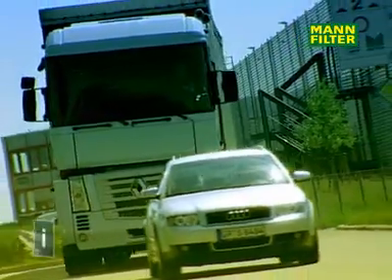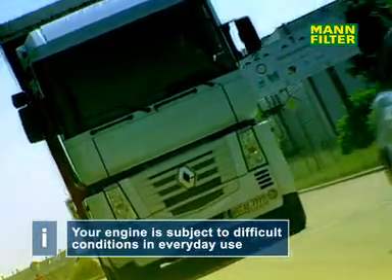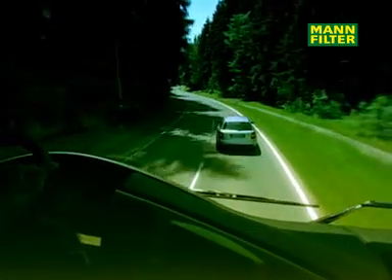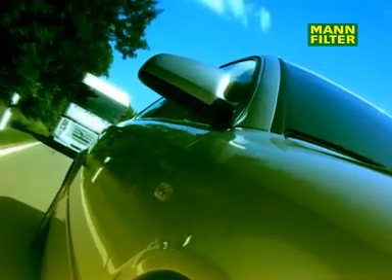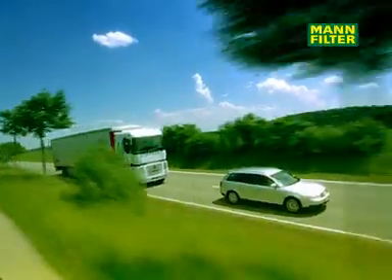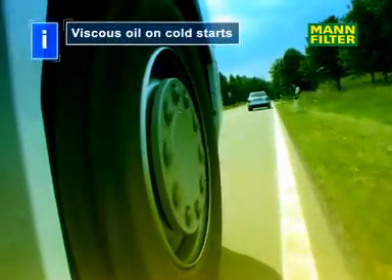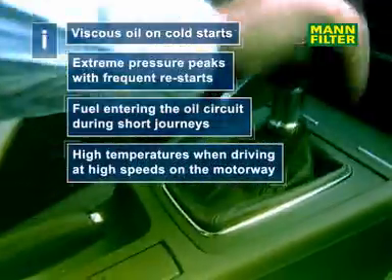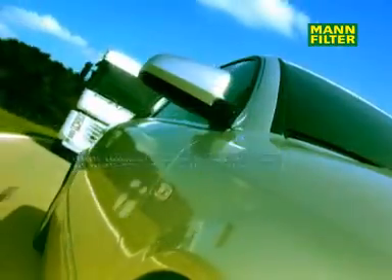Modern engines can be subjected to a variety of loads and stresses during everyday use. The oil filter plays a central role in protecting the engine. It ensures optimum oil supply during cold starts, with frequent restarts, when travelling short distances and at high speed on the motorway.